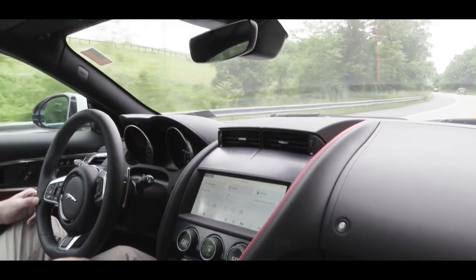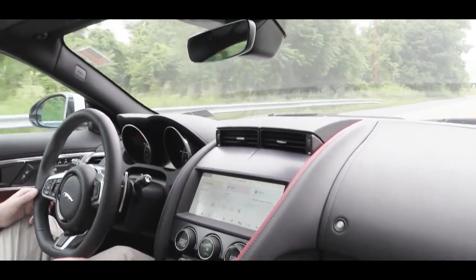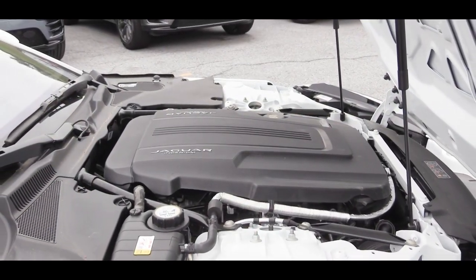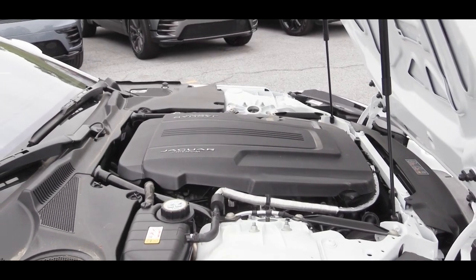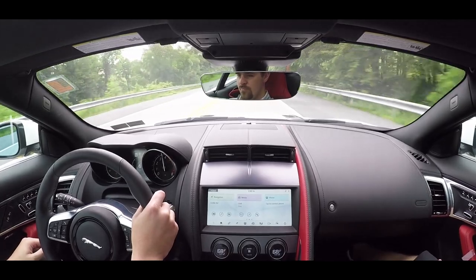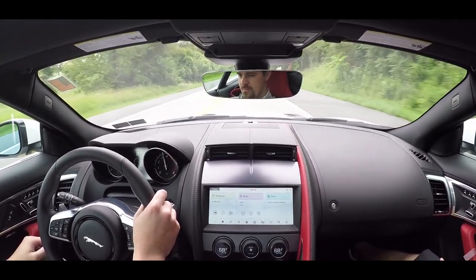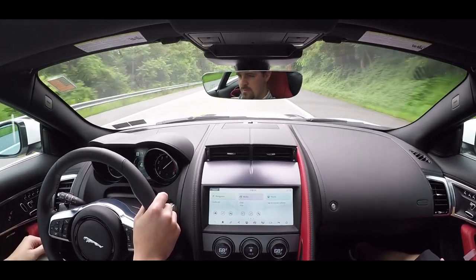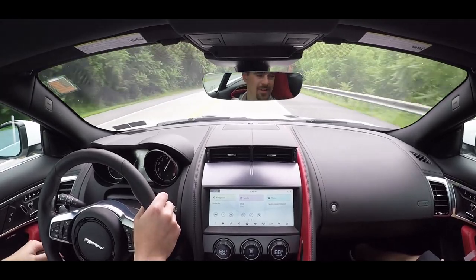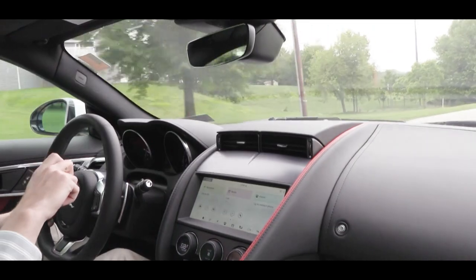The next engine is a 3.0-liter supercharged V6, standard on the R Dynamic and also available for the base and Checkered Flag trims. It puts out 380 horsepower and 339 lb-ft of torque, sent to the rear or all wheels through an eight-speed automatic. Zero to 60 is approximately 4.8 seconds for all-wheel drive and 5.1 for rear-wheel drive, with a 171 mph top speed and 19 city / 27 highway mpg.